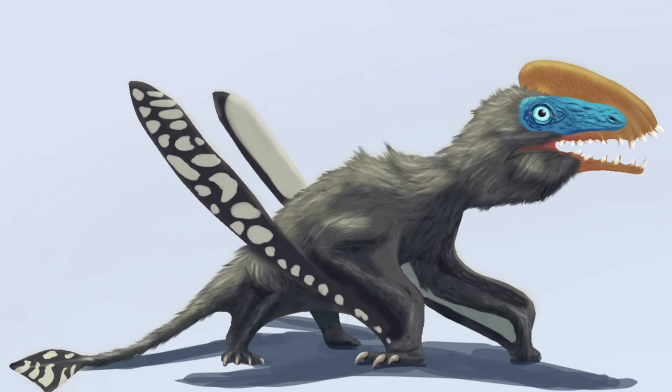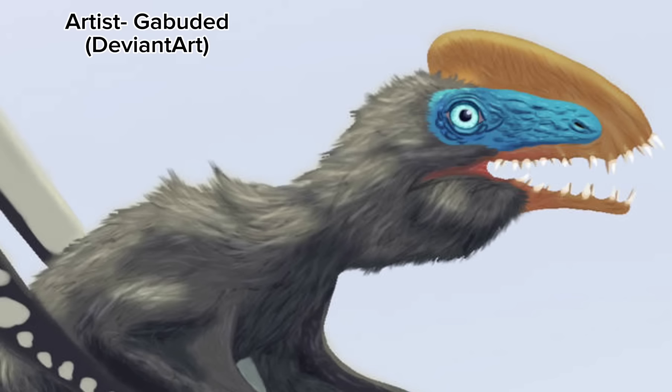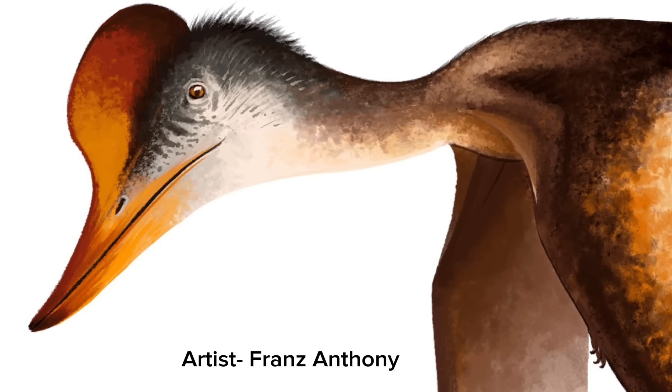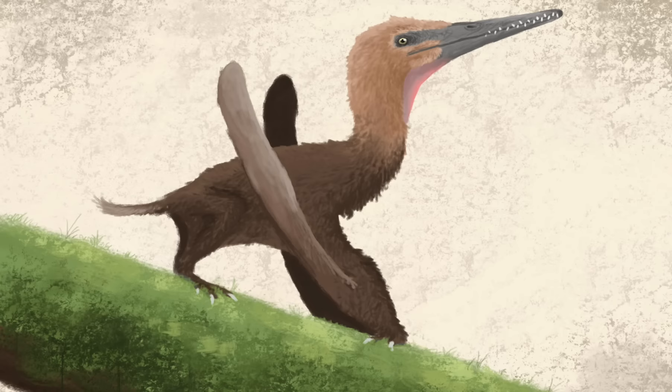Though they may have had some competition from the other pterosaur in the Morrison, a pterodactyloid named Coelurodactylus. However, a skull has never been found for Coelurodactylus, so we're not entirely sure what its diet was like. And while we don't know much about the Morrison's pterosaurs, the same cannot be said about its dinosaurs.